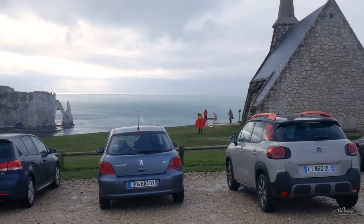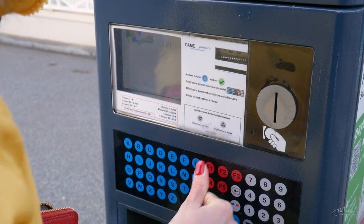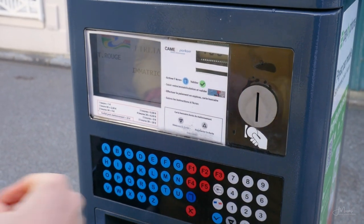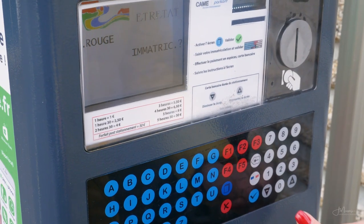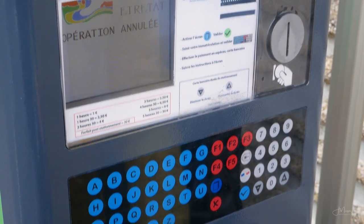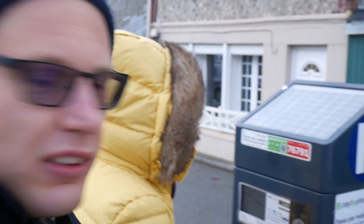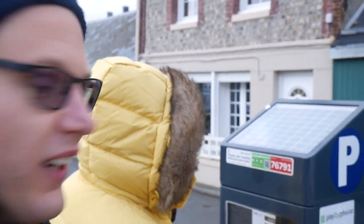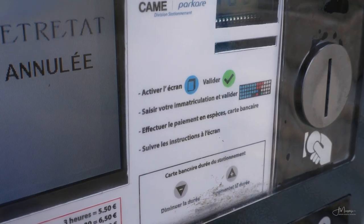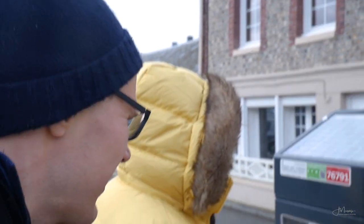After a long drive we finally arrived at Etretat where our adventure was off to a rather awkward start. This right here is officially the worst parking machine ever. There are loads of buttons and no instructions in any language other than French. We've been standing here for five minutes and we cannot figure out how to pay for parking.